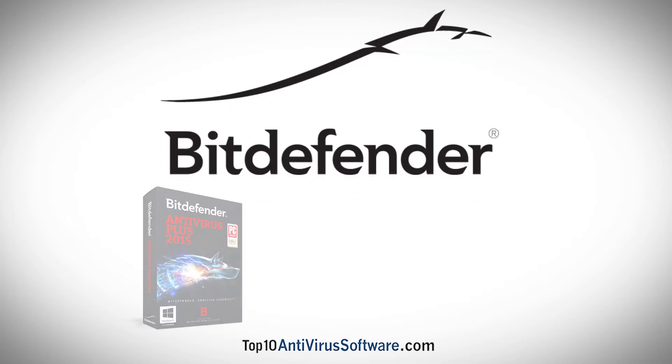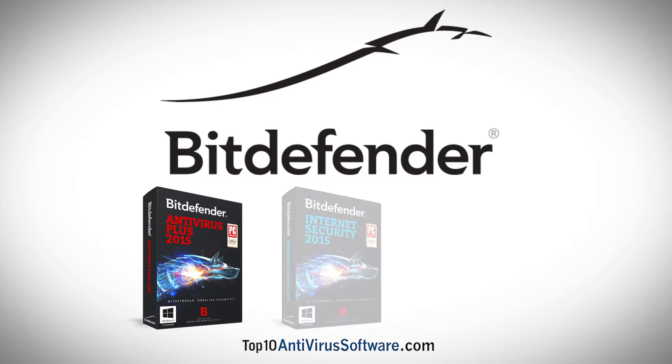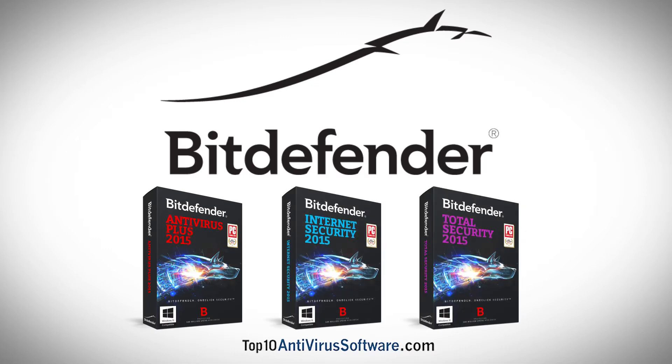Their packages include Bitdefender Antivirus Plus, Bitdefender Internet Security, and Bitdefender Total Security.